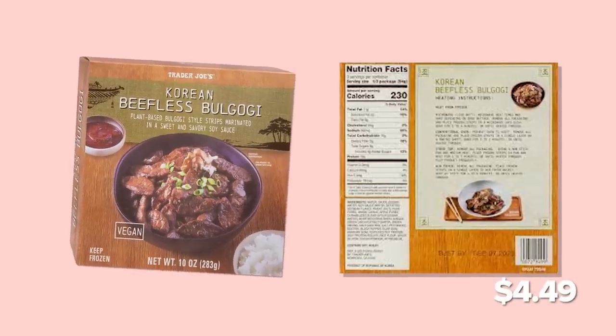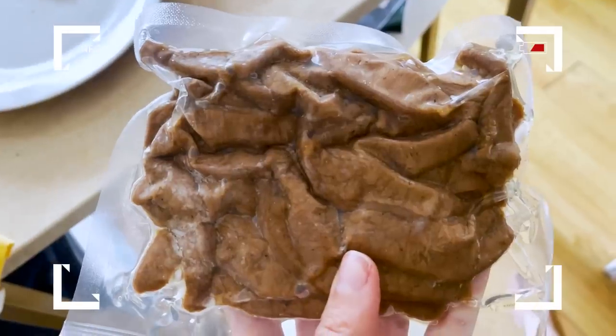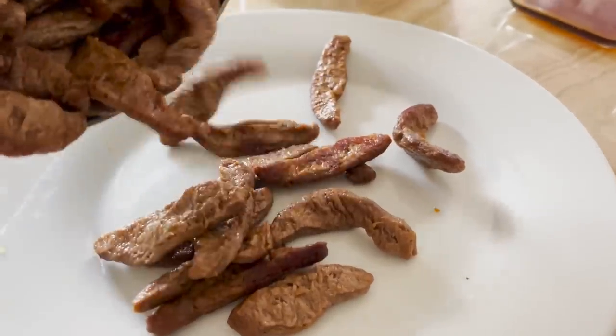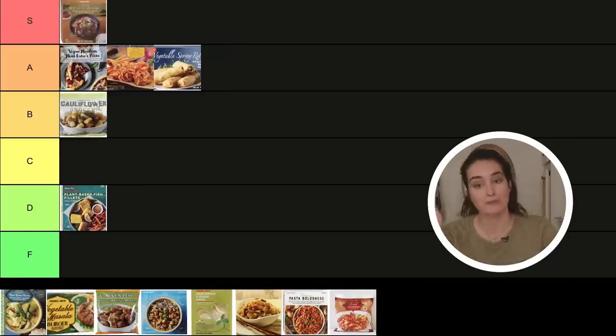Next up we have the beefless bulgogi. I'm cooking it in a pan — it only took about four minutes to heat up. It looks really good. When I saw it had three servings I was skeptical, but looking at it now I think you could definitely stretch it out to three over rice. The seasoning is really good, not too sweet but delicious. If you're looking to cut back on red meat, you'd be very happy with this tossed over some rice with some veggies. This is fire — our first S tier! Aria tried it too and loved it. We are aligned. S tier, highly recommend.